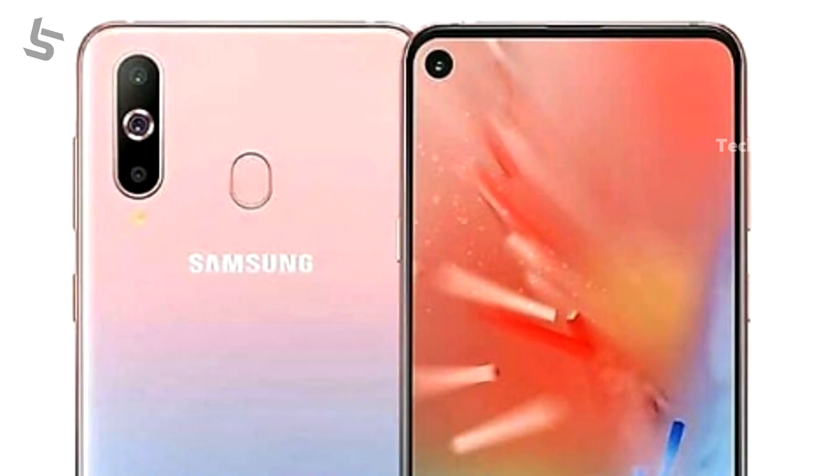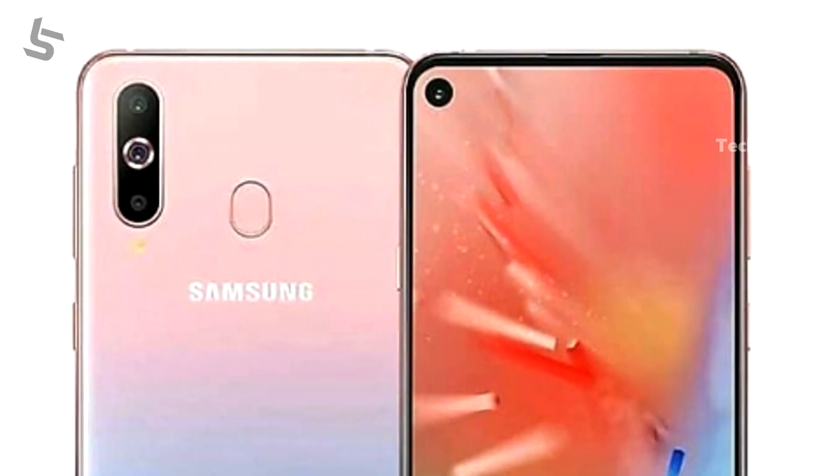Now, the cameras. There are 3 cameras on the Samsung Galaxy A60: a 32-megapixel F1.7 aperture main sensor, an 8-megapixel wide-angle sensor, and a 5-megapixel depth sensor.